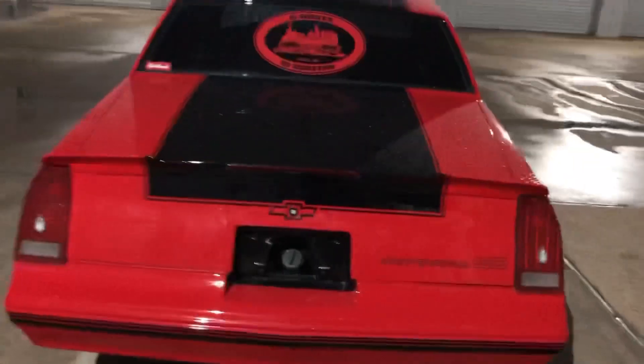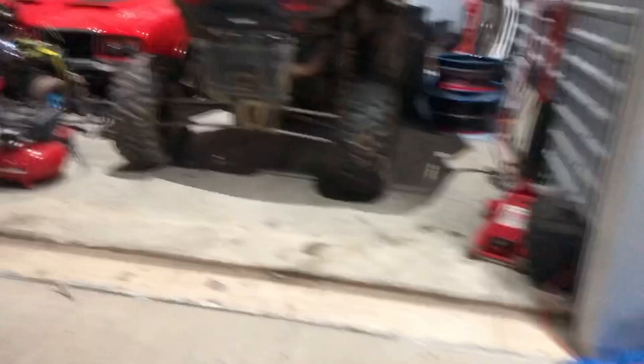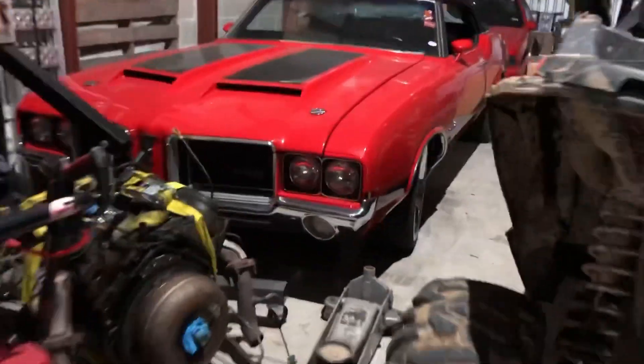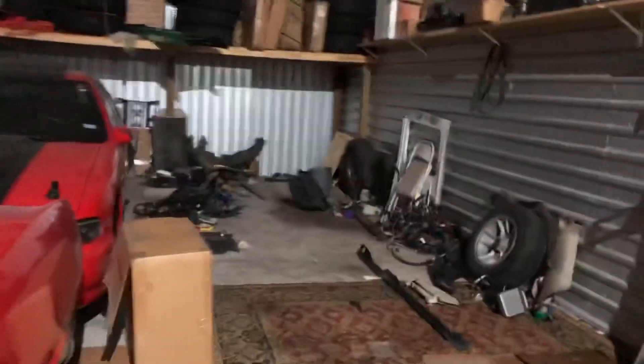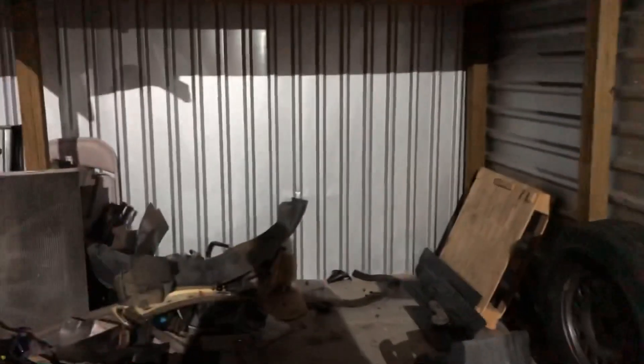Anyways, cleaning the storage out a little bit. Back here in the very back — you probably noticed in some of my other videos this corner had a ton of junk — and most of it is on the truck right now. All this is going to the other storage so I gotta get it all out of here. Then I'll be able to park my C10 over here again.